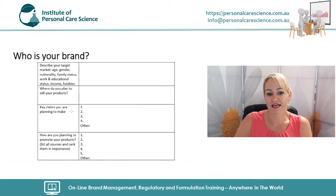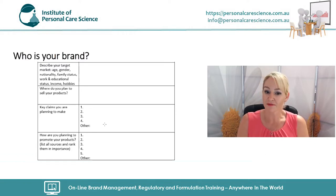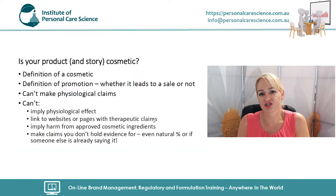We're going to work on your claims to give you a strong but compliant story. I deal with many people starting up a brand who don't realize these restrictions until it's too late — they recall their product, relabel it, and remove it from the marketplace, which is a very expensive mistake. As a summary: you cannot imply a physiological effect, you cannot link to websites with therapeutic claims, and even though some herbal extracts and essential oils have been used traditionally for medicinal purposes, you cannot suggest your cosmetic can do that.